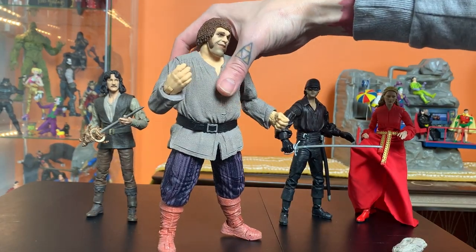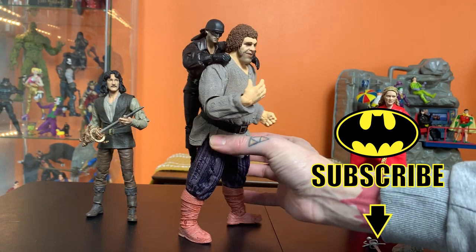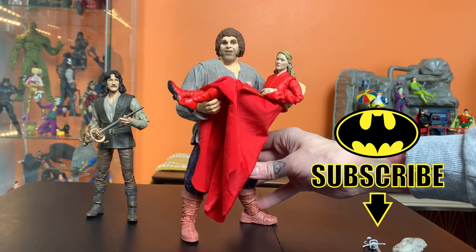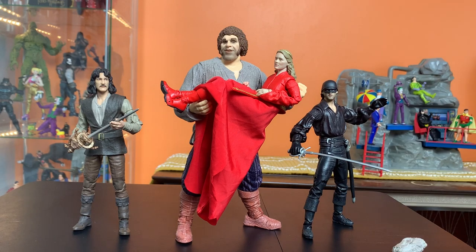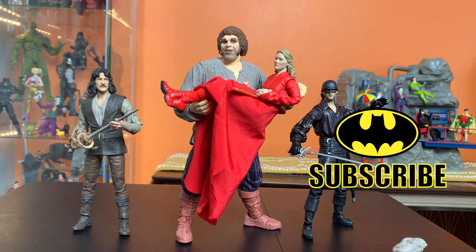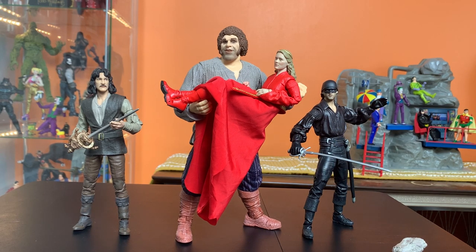I really only have two questions left: can Dread Pirate Roberts hang on his back? The answer is yes. Can he carry Princess Buttercup? The answer is also yes. So he does everything you need him to do. It's a great figure. These are all really great — fun medieval pirate vibes. This guy's halfway to being a great custom Zorro. I don't really have anything terribly bad to say about him; I just don't know if the appeal is there for the broader market. But if you guys are interested in picking these up, they're pretty fun — the price point's not great but they're great figures.